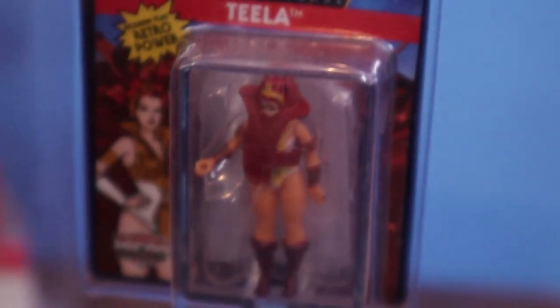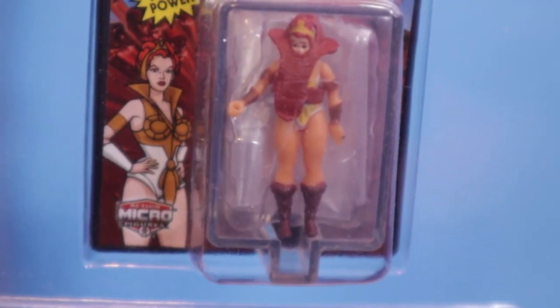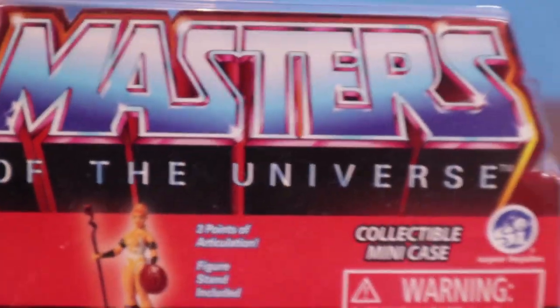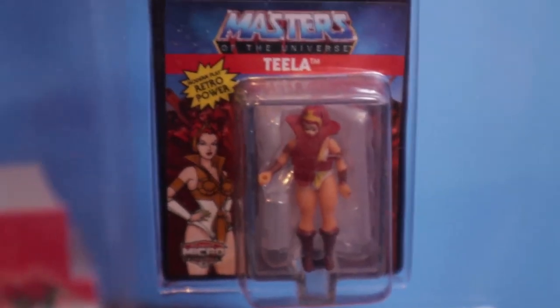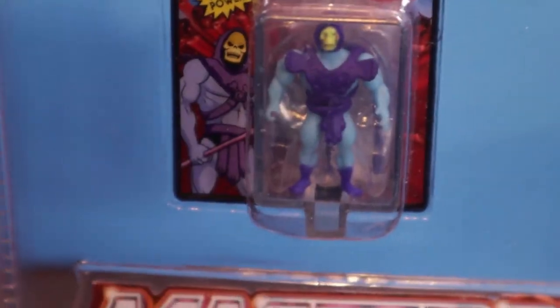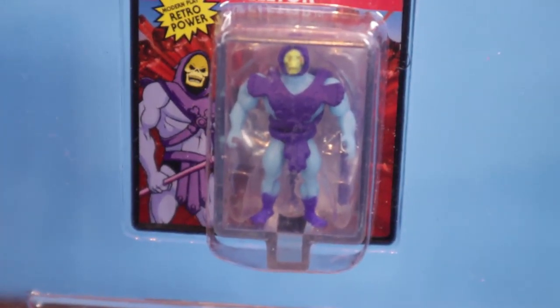Show off Teela — the world's smallest Teela. There she is, in package. She looks really cute. She's got the stuff there. Got the little snake armor, everything. Retro Power. And of course our boy Skeletor. He looks so goofy, yet so cool tiny.